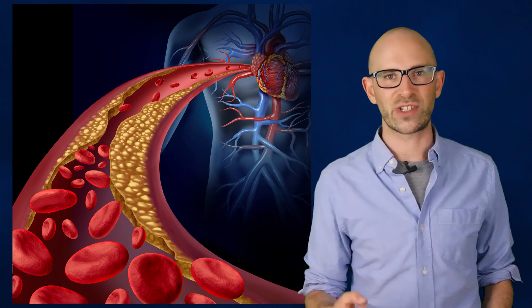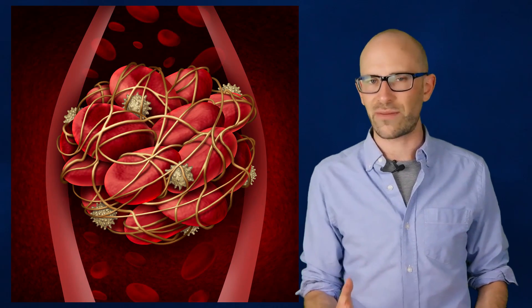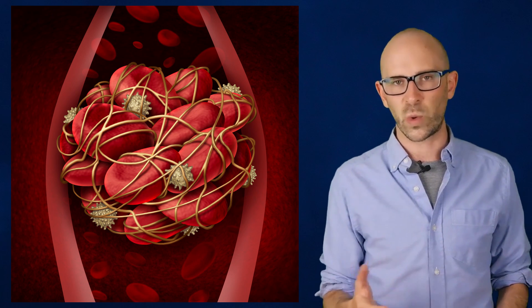Emboli can come from several different sources. The plaque and cholesterol attached to the inside of your arteries can become dislodged and form an embolus. Blood clots from around the body can travel into your coronary arteries and create the clog. In very rare cases, a foreign object can get into your bloodstream and cause the stoppage of blood flow. Certain heart conditions like atrial fibrillation or atrial flutter are known to create blood clots. Sitting down for long periods of time, such as on a long plane ride, can cause blood clots to form in your legs that can travel into your heart. Whatever the cause of the embolus, the problem is the same — clogged pipes.